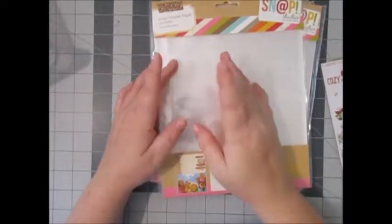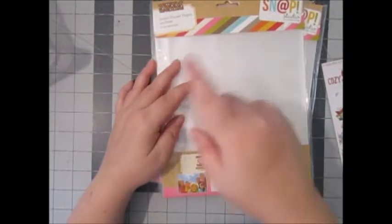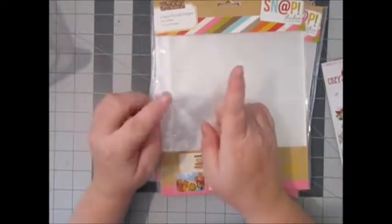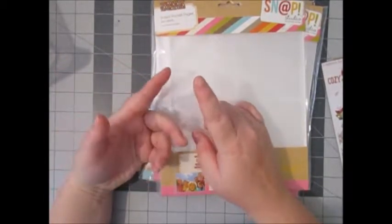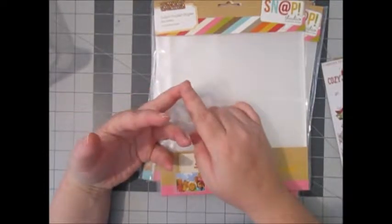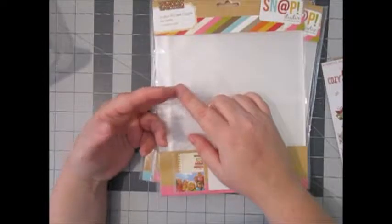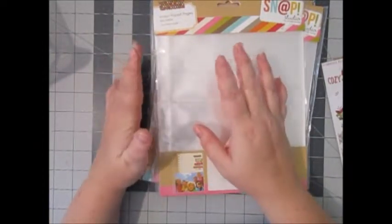Hey everyone, it's Stacy Nicole here with a Cherry on Top haul. I also have a Scrapbook.com haul that I'll add on to the end of this. Everything I pretty much got is for my December Daily album. This haul from Cherry on Top is for my November album that I want to try out — like a thankful album, a pay it forward album.